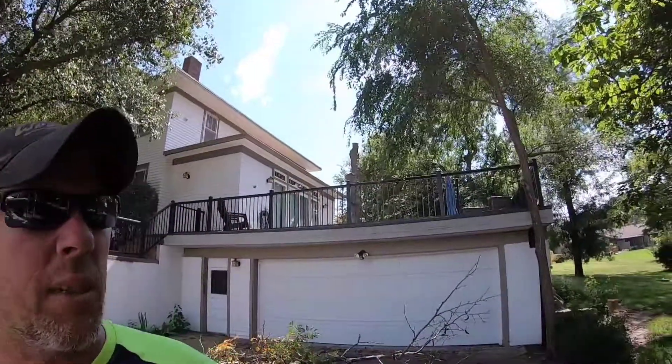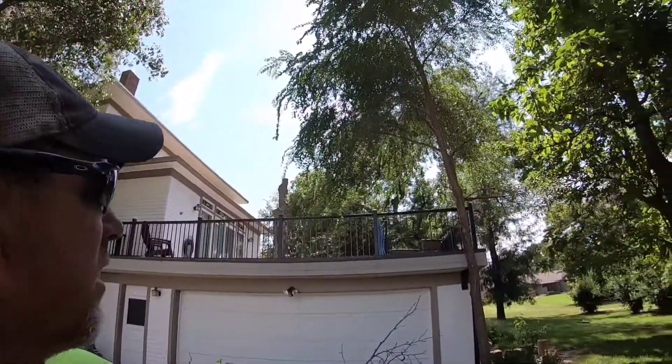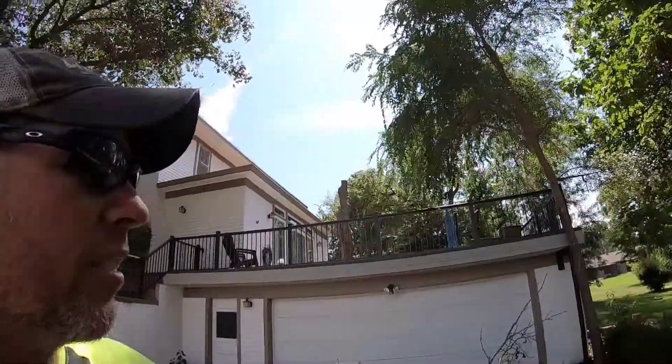Got my portion of it done anyway. Now JD can take over and handle the rest of it. You can see it was up over this deck, just hanging right there over the deck, over the house. Let's walk around there and take a look at exactly where it was.